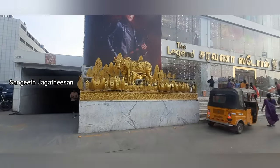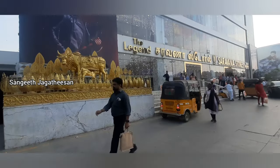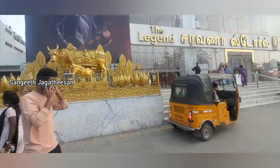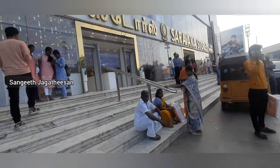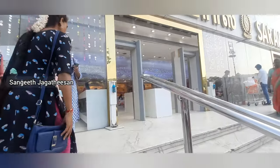Hello friends, welcome back to Smile with Sangha. This is Sangha Jagadishan. This is a very useful place. If you like our videos, please subscribe. This is a parking space — it's very spacious and easy to park.